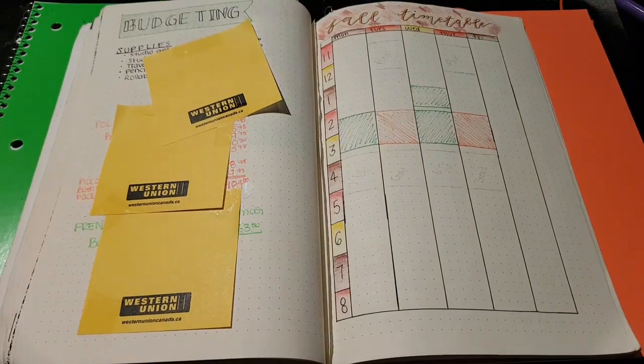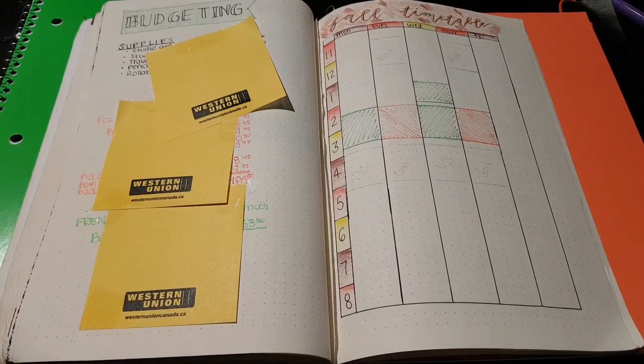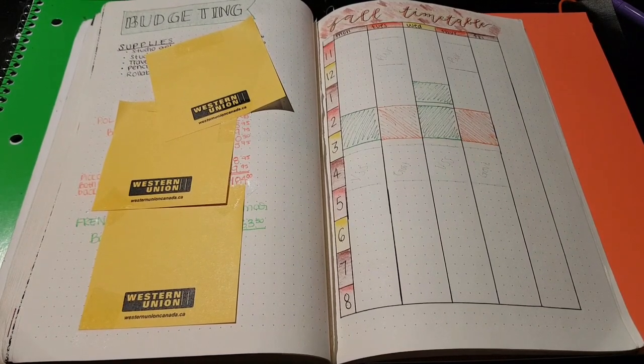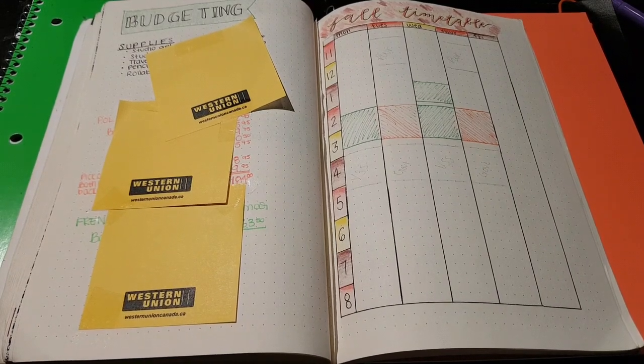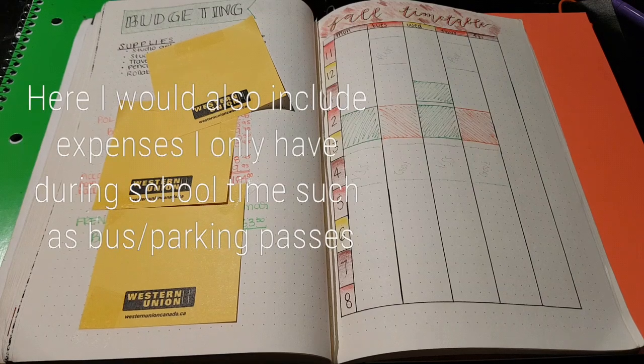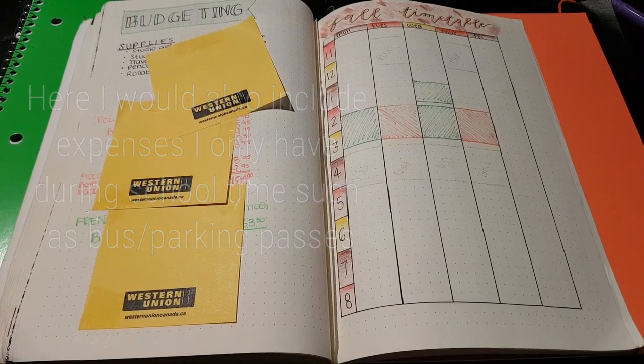After that, I have my budgeting page. I don't really use any nice charts or other organizational structures to do my budgeting — I find it a lot easier to just write everything out. I would include anything relating to a particular class, so obviously there's tuition and textbooks, but I would also include some extras like maybe lab fees or supplemental materials like a graphing calculator.